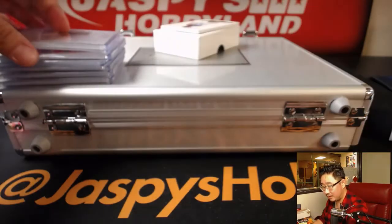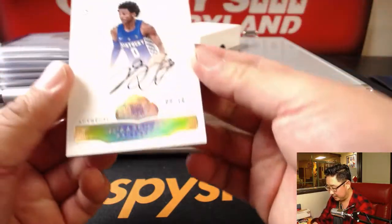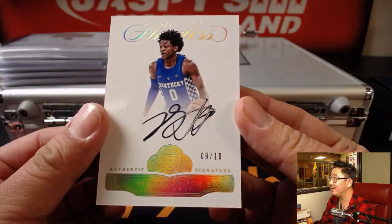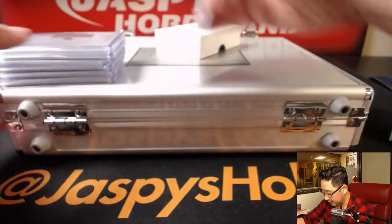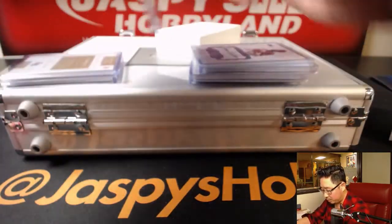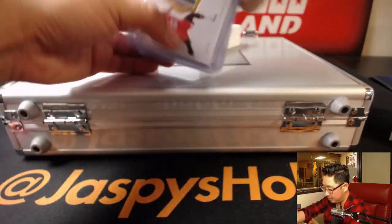9 out of 10, next up is De'Aaron Fox, 9 out of 10. Nice autograph there — beautiful. So that's 1, 2, 3, 4, 5, 6, and 7. So no comboing needed.